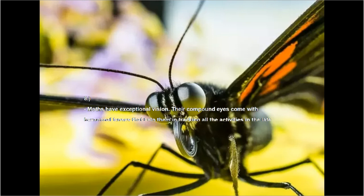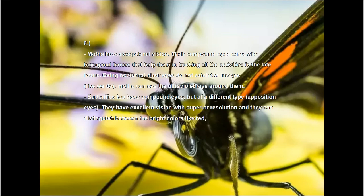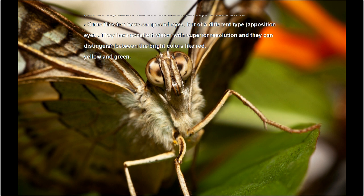Number eight: moths have exceptional vision. Their compound eyes come with hexagonal lenses that help them in tracking activities in the late hours. Being nocturnal, their eyes do not catch images like we do, but moths can see the ultraviolet rays around them. Butterflies also have compound eyes, but of a different type — apposition eyes. They have excellent vision and superior resolution, and they can distinguish between bright colors like red, yellow, and green.